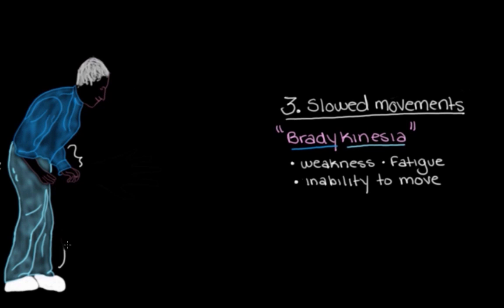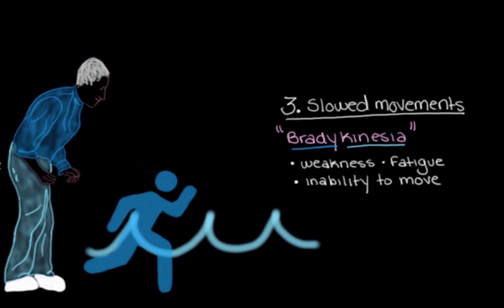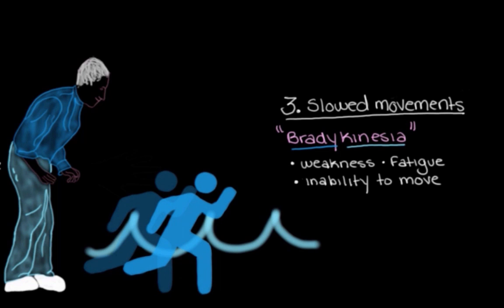To picture what bradykinesia is like, imagine the last time you were in a swimming pool — maybe walking or running through the water to catch a friend. Walking or running in water is really slow; it takes much longer to do those movements compared to on land. That's kind of what bradykinesia is like. The person can do the movements, but they just feel a lot slower.